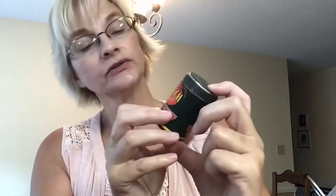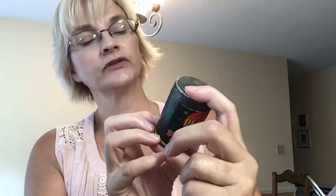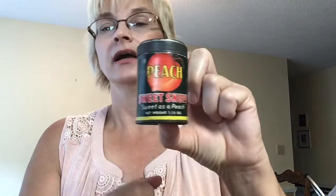I found a little teeny tiny snuff tin, and it says sweet snuff — sweet as a peach. I just thought that was cute. Quality snuff, American since 1782.